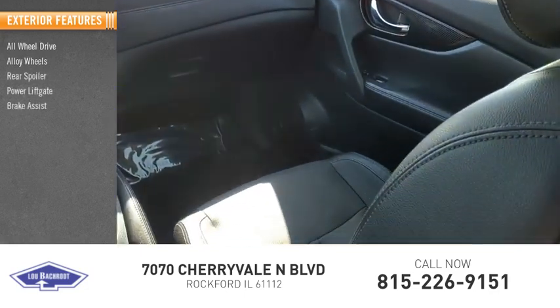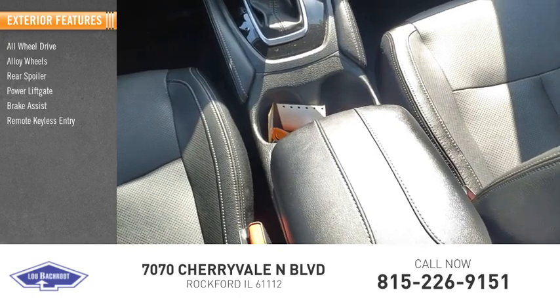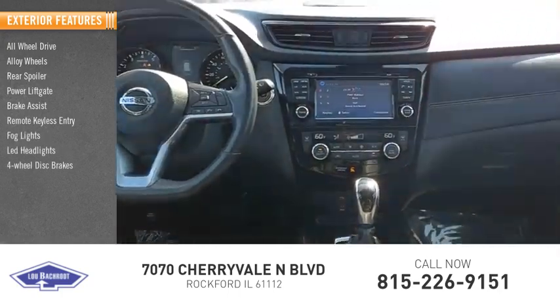Power liftgate, brake assist, remote keyless entry, VOD lights, LED headlights, and 4-wheel disc brakes.